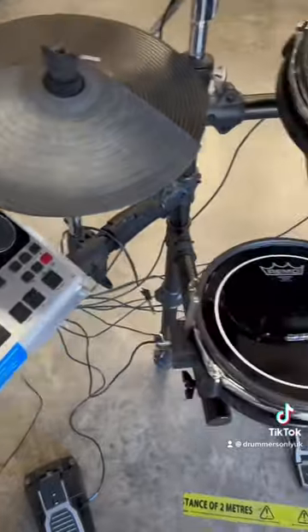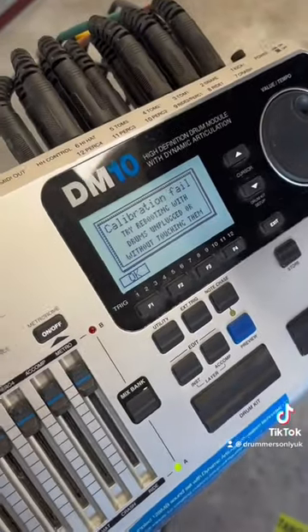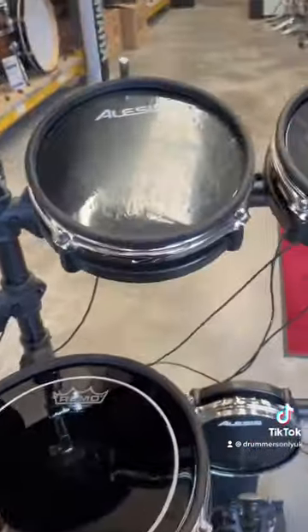Then I looked at this DM10 from Alesis that we bought in second hand. There was a calibration fail in the beginning, but once Macaulay Chris sorted it, we got it all working and it's all good.